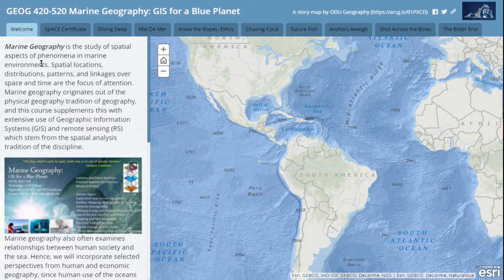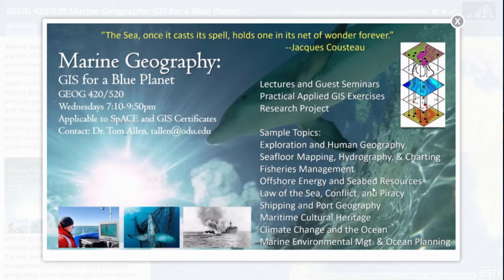Marine geography has a long history in geography. It also shares lineage with oceanography through people like Matthew Fontaine Maury, Athelstan Spillhaus, and many others, so we do have this kind of common heritage. I put a flyer together that seemed to attract quite a few students last spring, and so the course made and here we are.